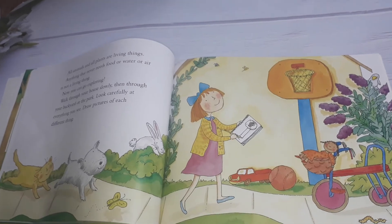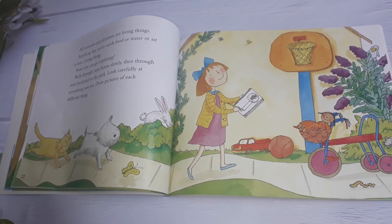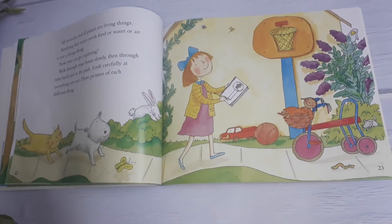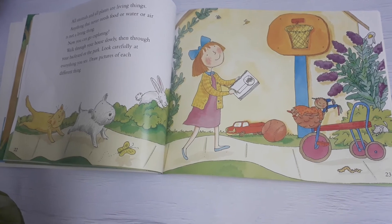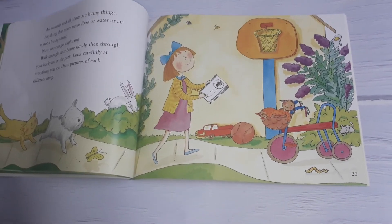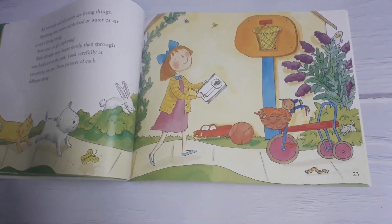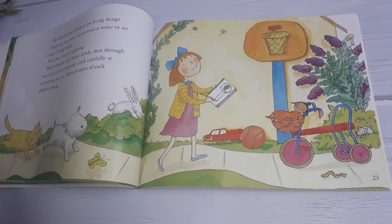All animals and all plants are living things. Anything that never needs food or water or air is not a living thing. Now you can go exploring. Walk through the house slowly, then through your backyard or the park. Look carefully at everything you see.